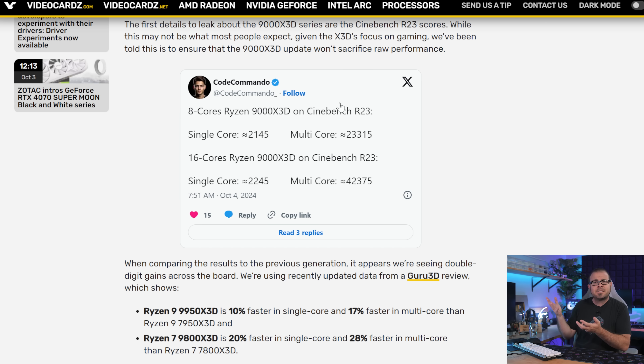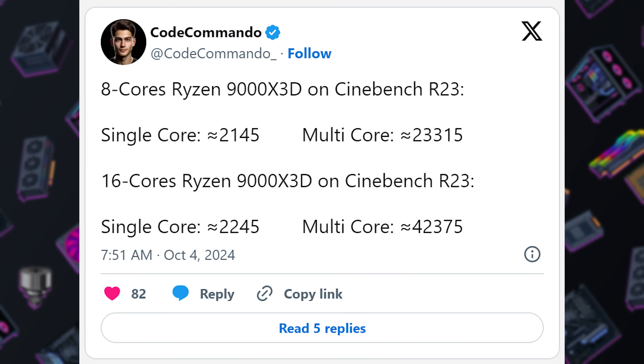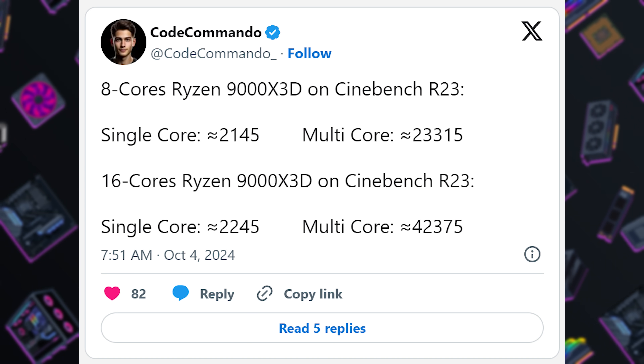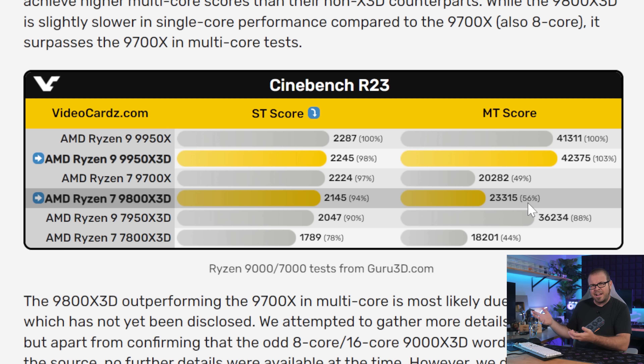There were also 9000X3D benchmarks supposedly shared by Code Commando on Twitter Friday, dubiously posted in text format rather than screenshots, and identifying the CPUs by core count rather than their actual name. And it's Cinebench — a CPU test — not gaming where the X3D CPUs are supposed to have an advantage. And the multi-core scores are higher than their non-X3D counterparts, which is weird. Not saying it's impossible, but on the 7000 series, the X3D CPUs have lower core frequencies, and therefore lower multi-core performance.